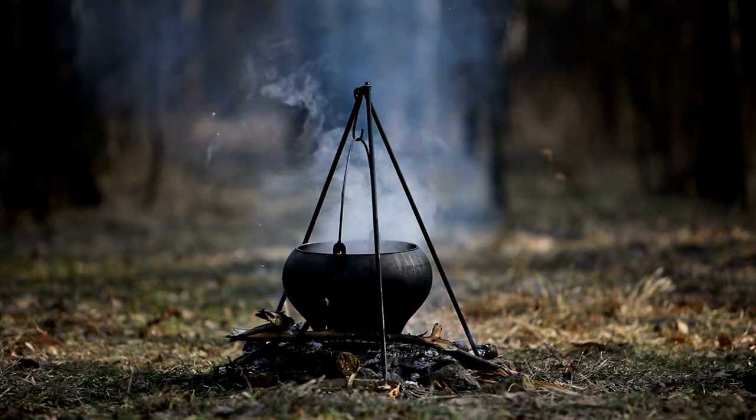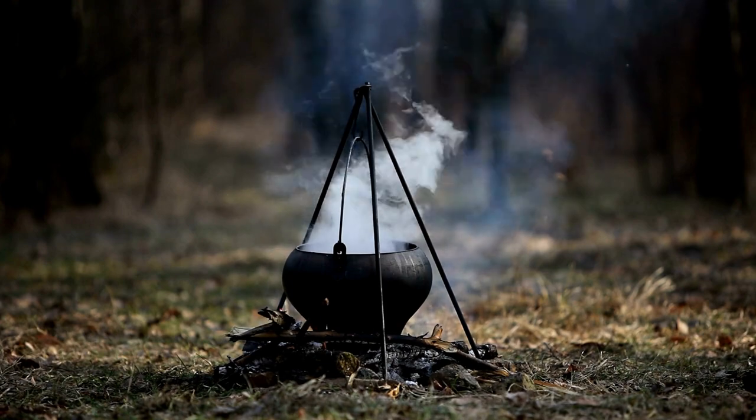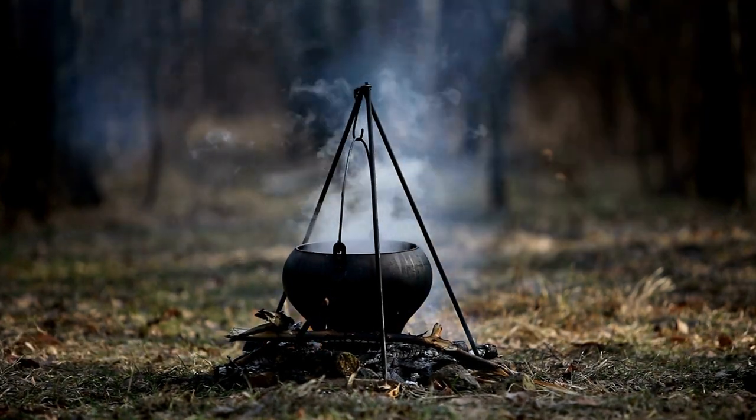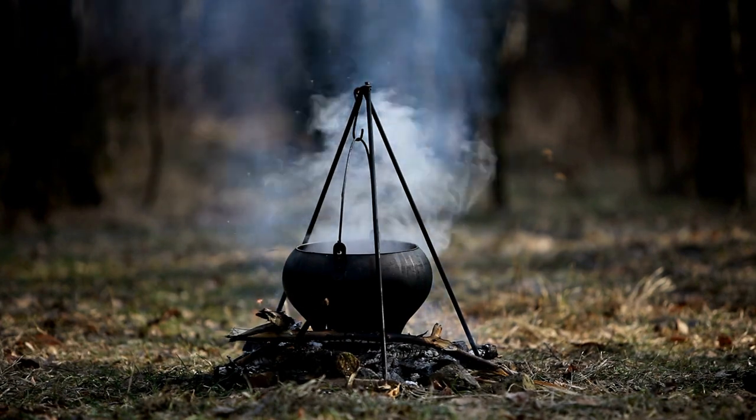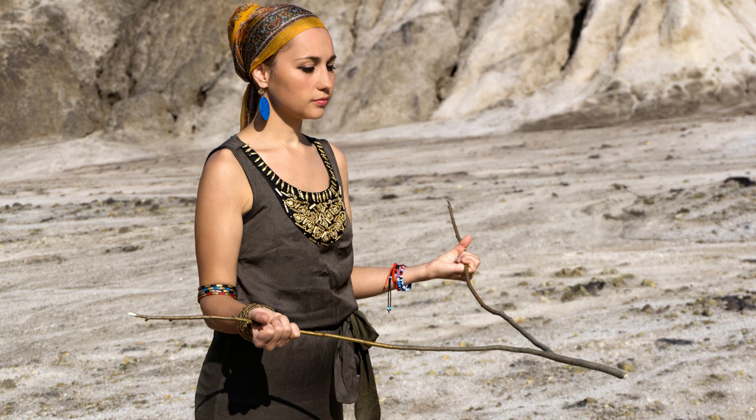Sadly, the word 'witch' in witch hazel does not really reference the witch who does magic spells — that makes me sad because I like to envision myself at the cauldron stirring up medicinal potions. 'Witch' actually comes from the Old English word 'weiss,' which means bendable. The stems from the witch hazel tree were used as divining rods to look for underground water, and the branch will bend downwards towards the ground when there is water there.